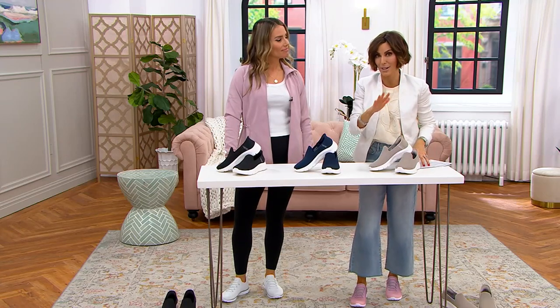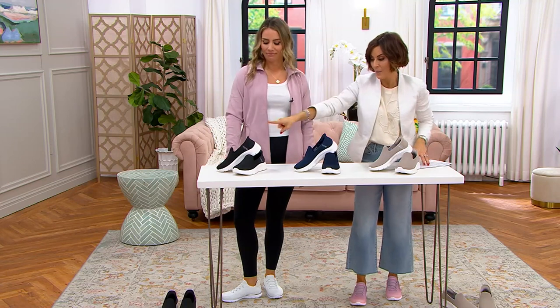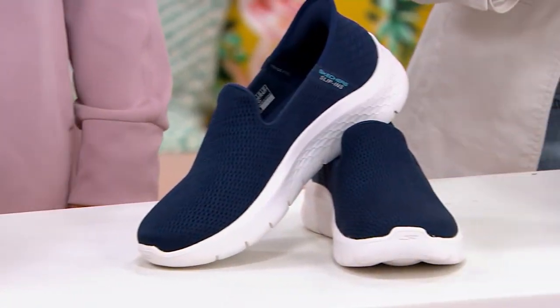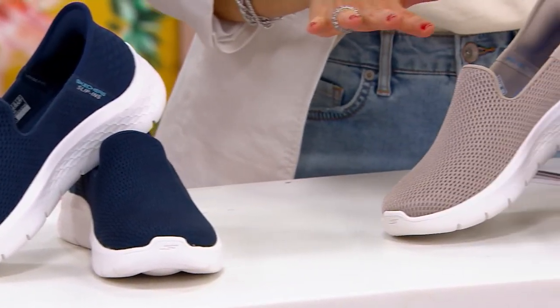You do a payment and they're at your house in just a matter of days. We've got black, we've got navy, we have taupe, and we're doing whole and half sizes.